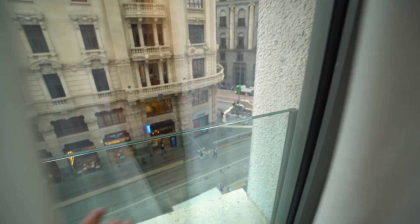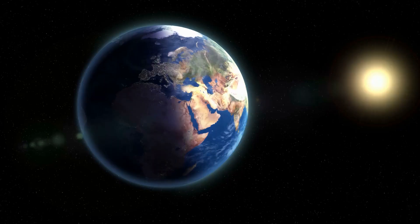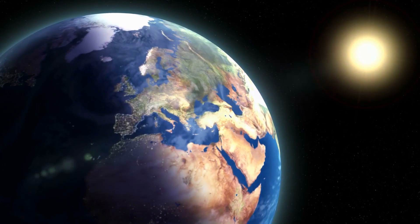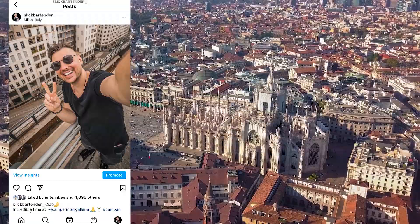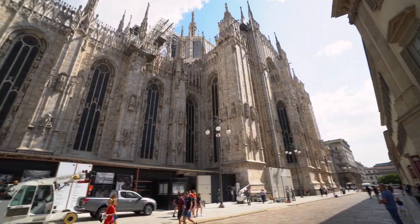Last week I jumped on a plane and went to the home of Campari, Milan. After sitting with the mask on my face for like 10 hours straight, I checked in at a cool hotel that has a panoramic rooftop. It's located in Duomo, which is the most fabulous area in Milan.